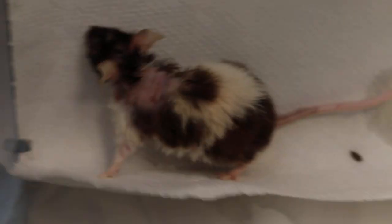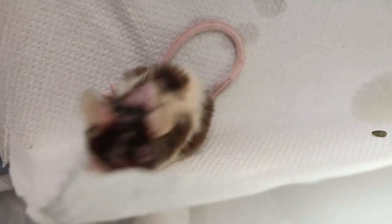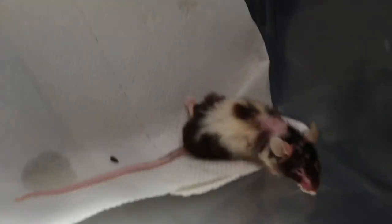Four days after the surgery, the owner had to go overseas, so they sent this pet mouse to a boarding place. They gave the boarders the oral medication, the cream, the wash, and some spray — I think from the pet shop. The mouse was in boarding from the 28th of November to the 14th of December.